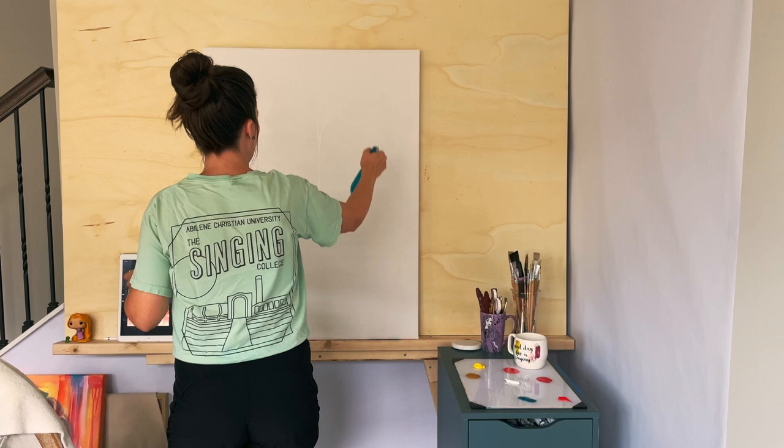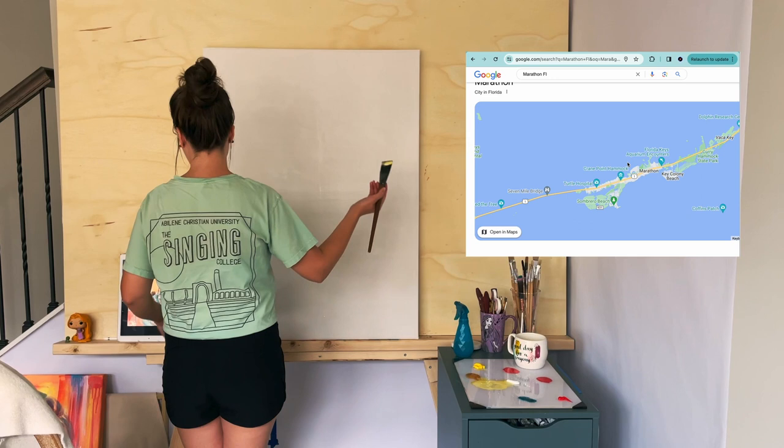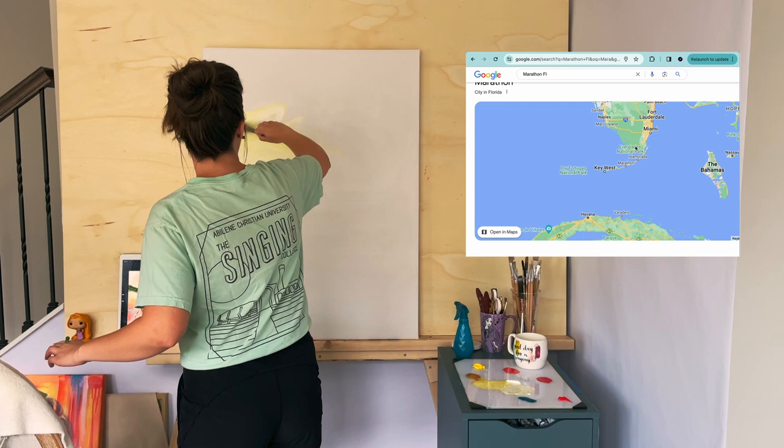This was the first painting we decided we were going to do together, and it is in Marathon, Florida. If you don't know where Marathon, Florida is, it's one of those islands below the base of Florida — kind of by the Bahamas, but way closer to Florida.